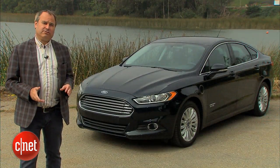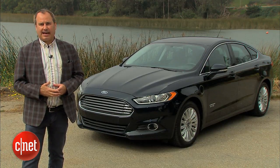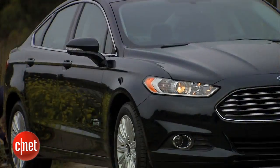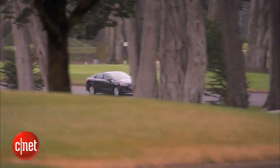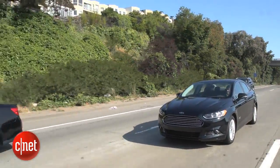Plug-in hybrids are kind of unique vehicles — they depend a lot on your lifestyle. If you have a commute of 20 miles or less, you won't spend a cent on gas all week. And then on weekends for longer trips, you won't have range anxiety either, thanks to the gasoline engine.